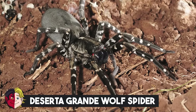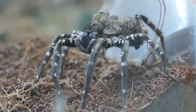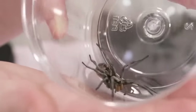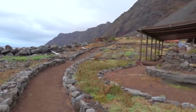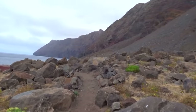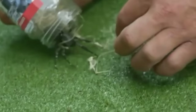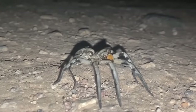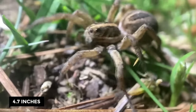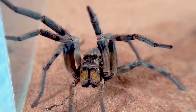Number 20: Deserta Grande Wolf Spider. The Deserta Grande Wolf Spider, also known as the Honga Inges, is a critically endangered spider found only in a secluded valley on Deserta Grande Island, part of the Madeira Archipelago. Experts think there are now fewer than 5,000 adult spiders out there, making it one of the scarcest wolf spider species. This spider is notable for its size, with females boasting leg spans of up to 4.7 inches. The species name Ingens is Latin for 'huge.'